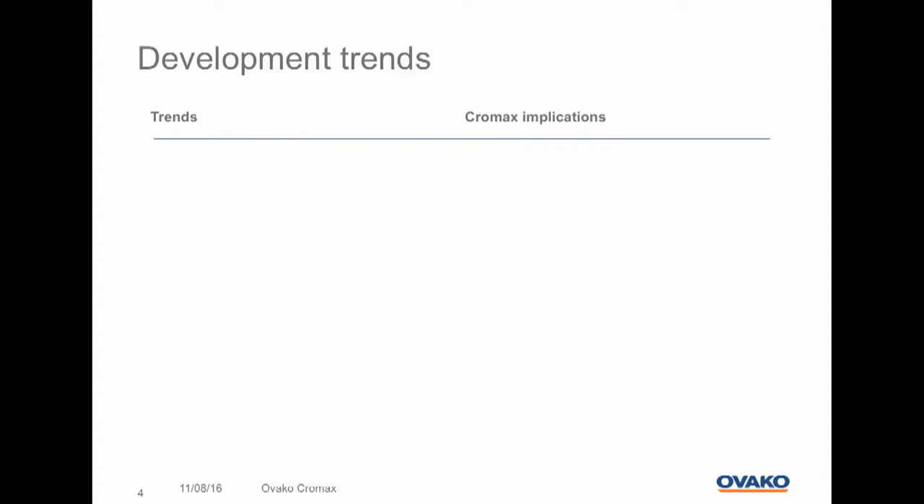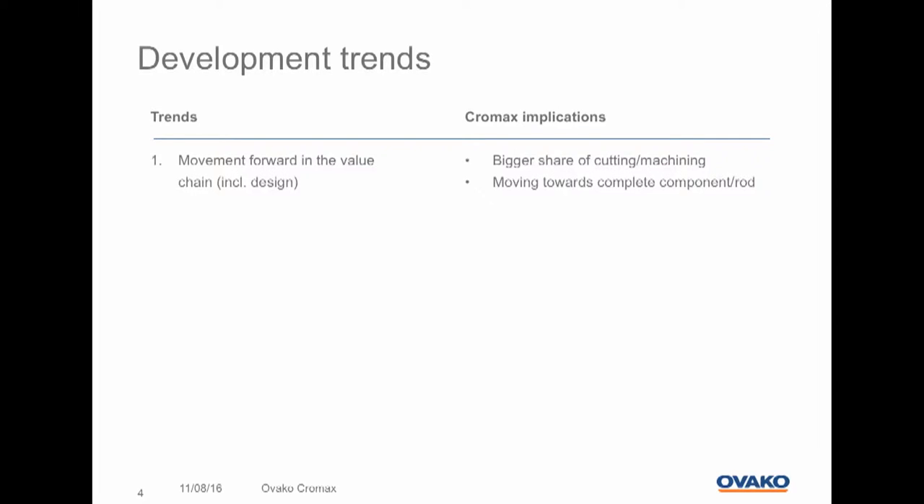We definitely see a movement forward in the value chain, and as the cylinder producers are moving forward, we as a producer and supplier of hard chrome plated products will of course follow. We see a bigger share of cut pieces and we also see requirements of machine parts. And we are moving more and more towards complete components and rods, welded and machined.